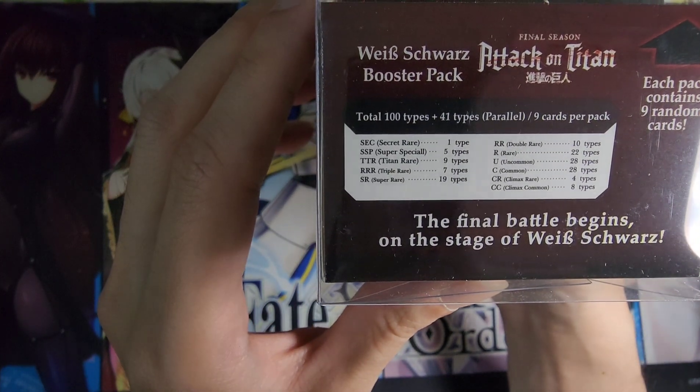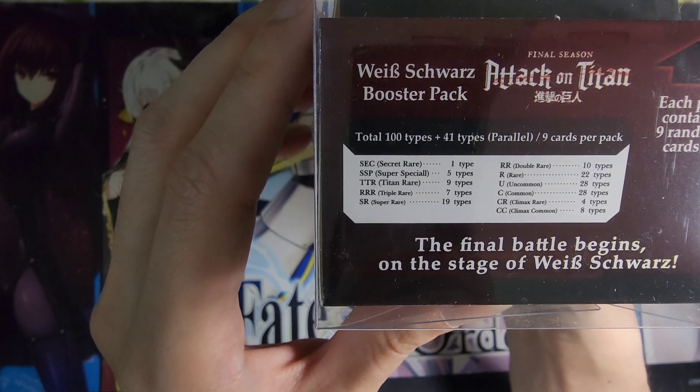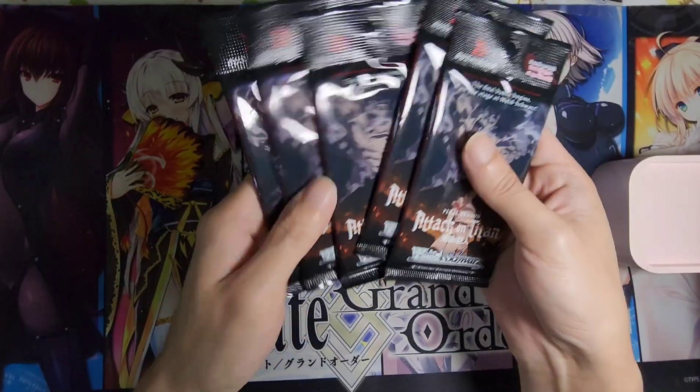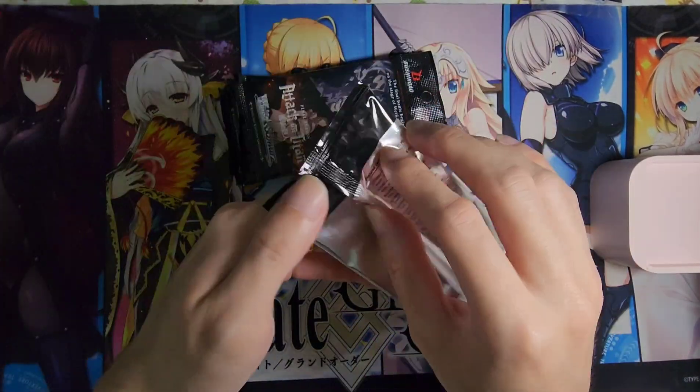So this set does have one SEC, five SSP, nine Titan Rare, seven Triple Rare, and 19 SR. The breakdown is the same as the booster box because we are given five booster packs and one special PR pack as well in the supply set. So that's interesting.